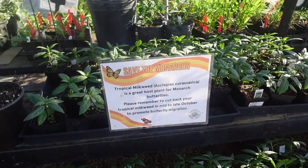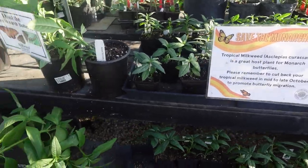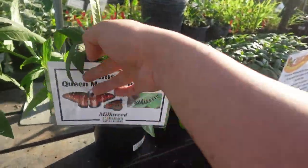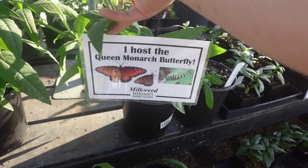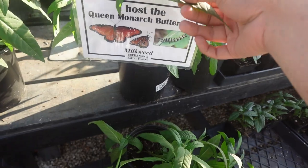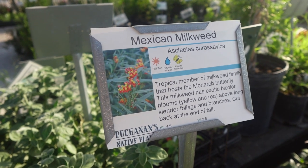Save the Monarchs Tropical Milkweed — it says 'I host the Queen Monarch Butterfly.' Aww, that's cute. Mexican Milkweed.